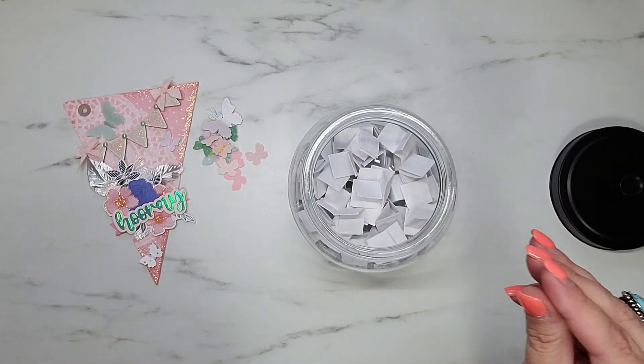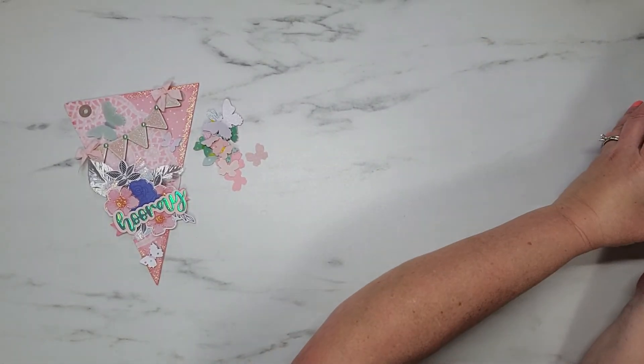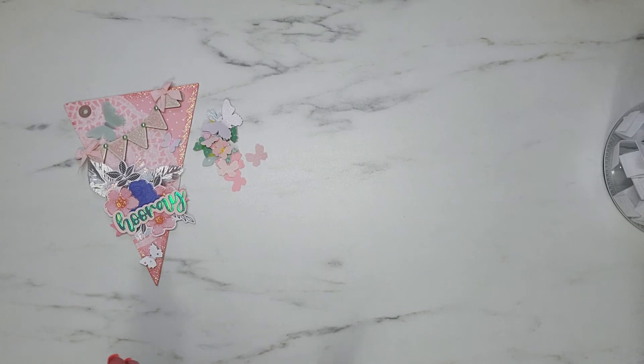Let me get you in the jar — and in you go! If you guys are not familiar with Kathy, go on over and show her some crafty love. That's it for this video, you guys — I will catch you on the next one. Bye for now!